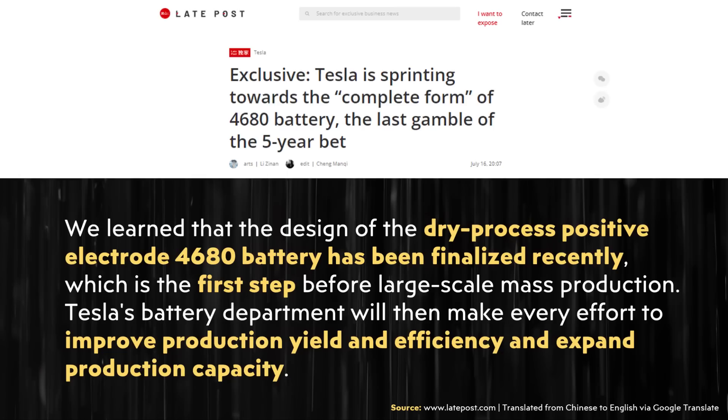In this article it's written: 'We learned that the design of the dry process positive electrode 4680 battery has been finalized recently, which is the first step before large-scale mass production. Tesla's battery department will then make every effort to improve production yield and efficiency and expand production capacity.' This is really huge news — Tesla has settled on a design and process they believe is scalable.